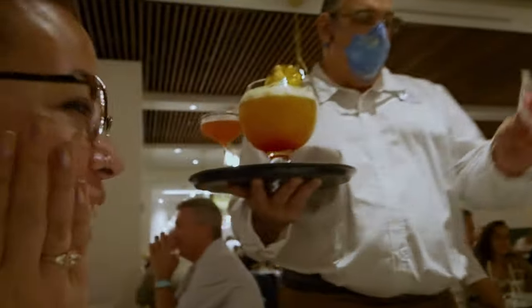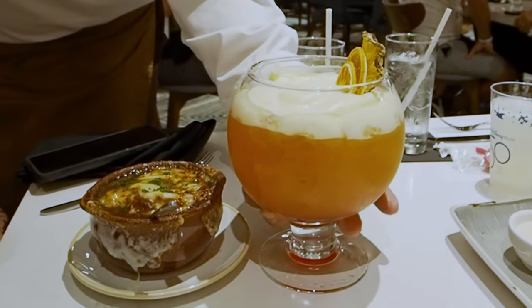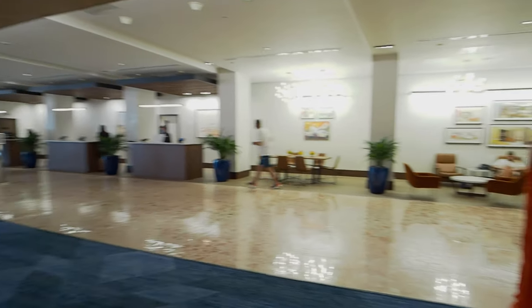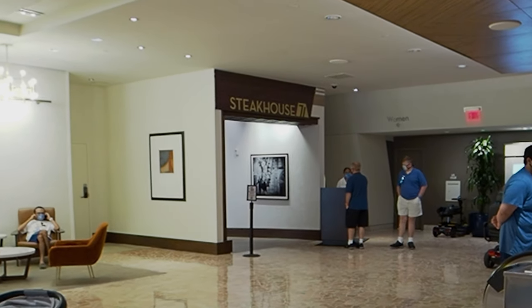Good evening and welcome to the Contemporary Resort, where this evening we're going to a restaurant to eat — because on this channel we do like to eat. We got a reservation for a new steakhouse-type experience here at the Contemporary Resort at Walt Disney World called Steakhouse 71.